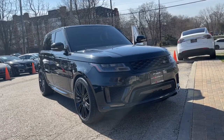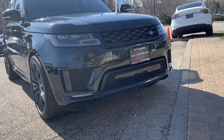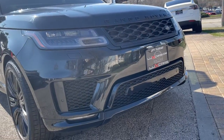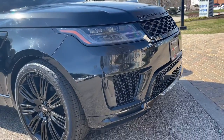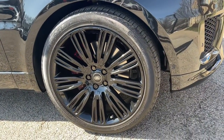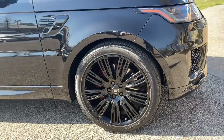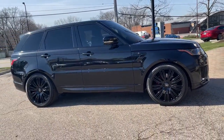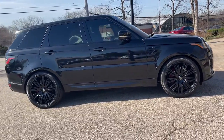Can you see yourself in the 2018 Land Rover Range Rover Sport? With less than 60,000 miles on the odometer, this vehicle provides excellent value. One Owner Super Clean 2018 Land Rover Range Rover Sport Dynamic 4WD, featuring a 5.0-liter supercharged V8 engine, finished in Santorini black metallic over ebony leather interior.